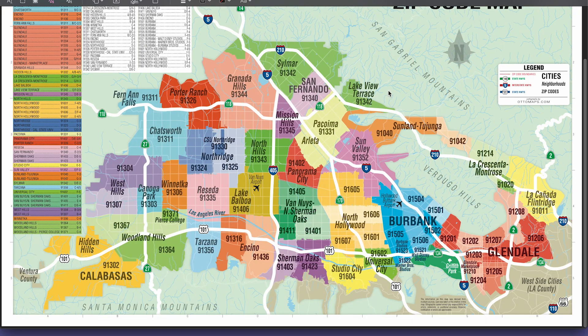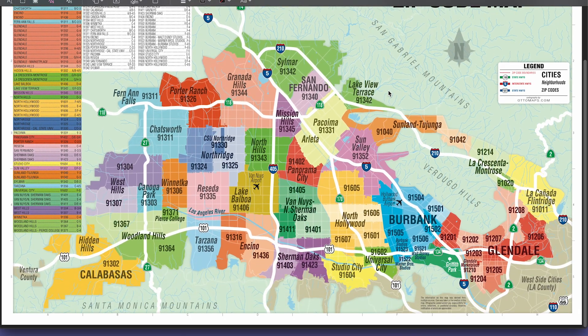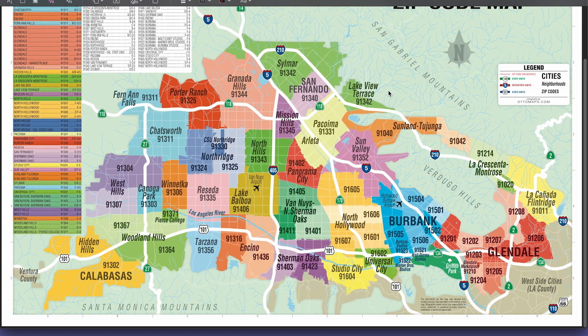So before we dive in, let's take a look at a map of the San Fernando Valley and talk through it. You have your incorporated cities like Burbank over here, Calabasas, which we know as being famous for the Kardashians. Then you also have Glendale, Hidden Hills, Los Angeles, and then you have San Fernando.